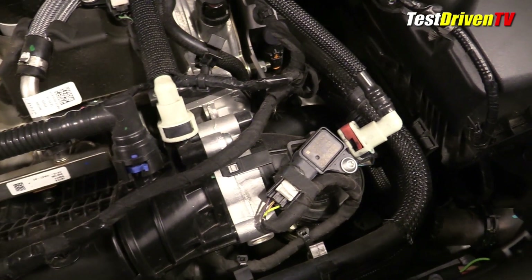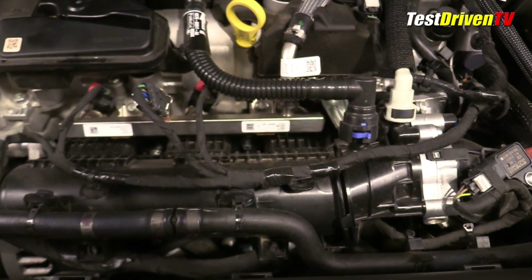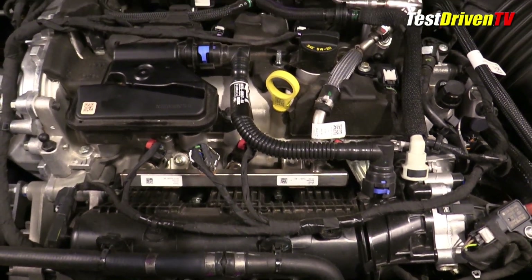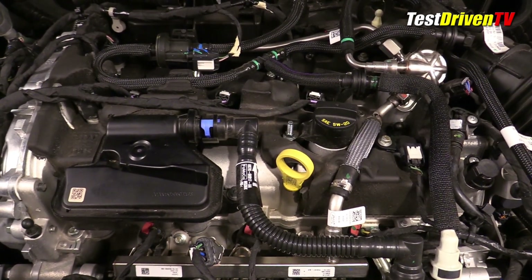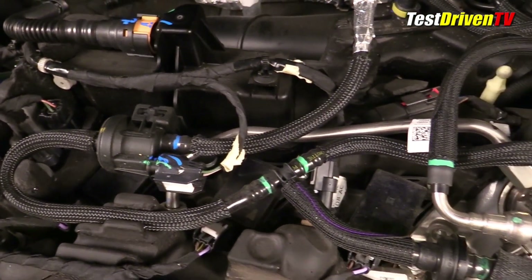From there, the intake charge travels down to the front to an air-to-air intercooler and then back up to a throttle body and composite intake manifold at the front of the engine. There you can see the fuel rail for the three port injectors. The direct fuel injectors and most of their hardware is located below the valve cover. If you look hard enough through all of the components, you can see the three coil packs on top for its spark plugs.